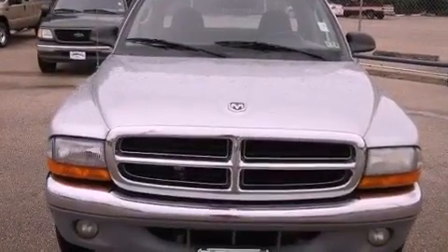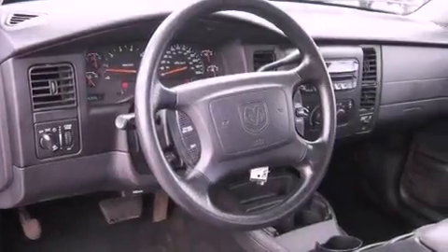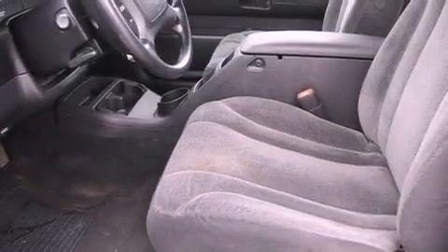Air conditioning, a multi-disc CD player, a passenger side vanity mirror, privacy glass, an anti-lock braking system, side curtain airbags, and aluminum wheels.